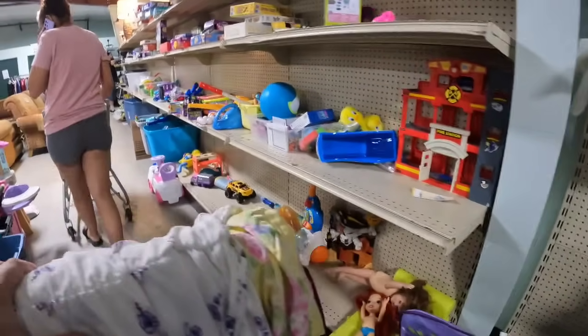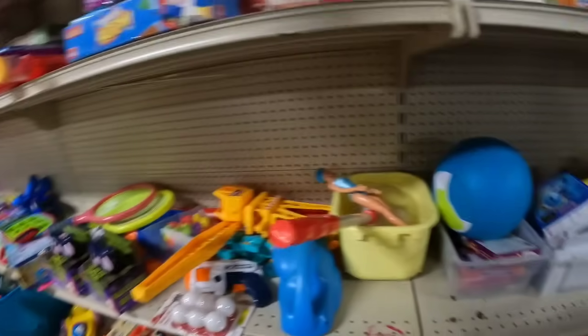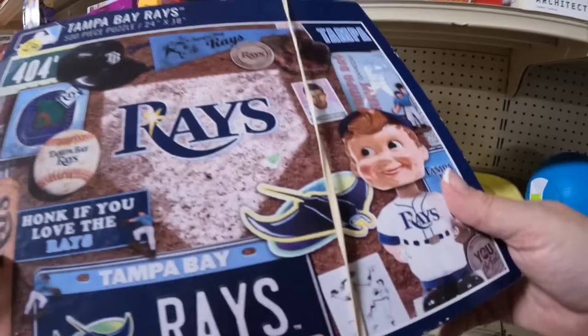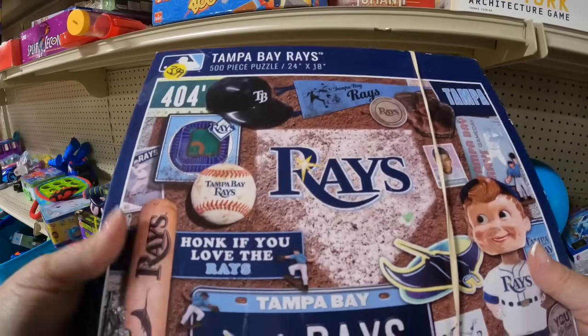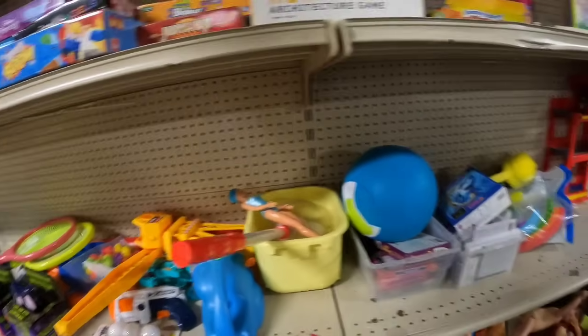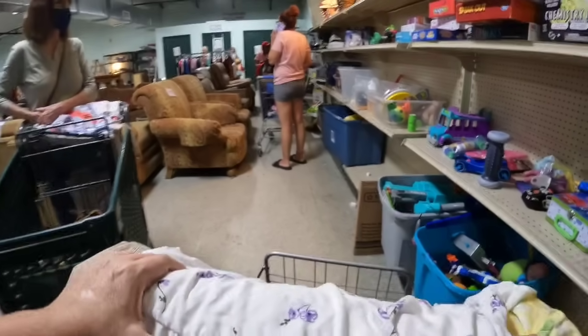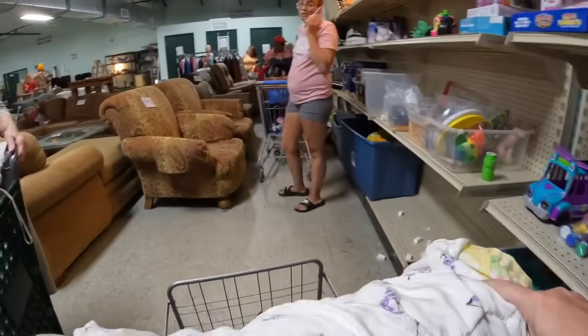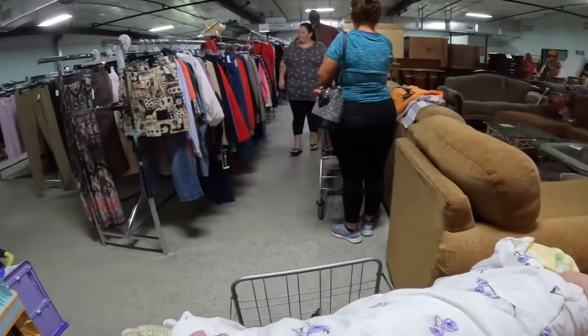I don't know the toys that much. Normally when Shannon's with me, Shannon will check the toys as well as the shoes — two sections that I kind of gloss over and blow past. There's a really cool Tampa Bay Rays puzzle but it's not new. I will not buy puzzles that are not sealed — it's not worth it to count the pieces, and that's what you would need to do to resell them and know they are complete.